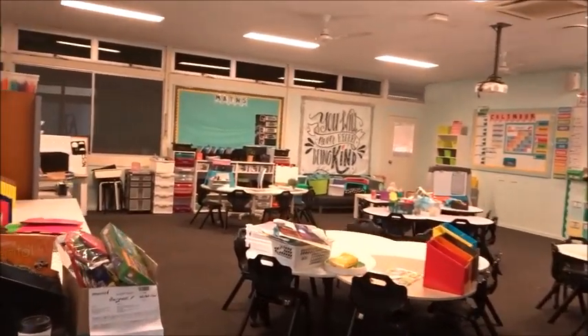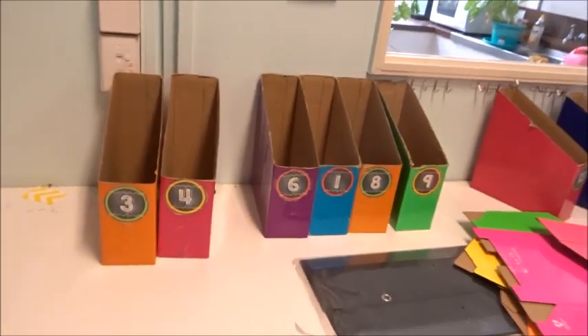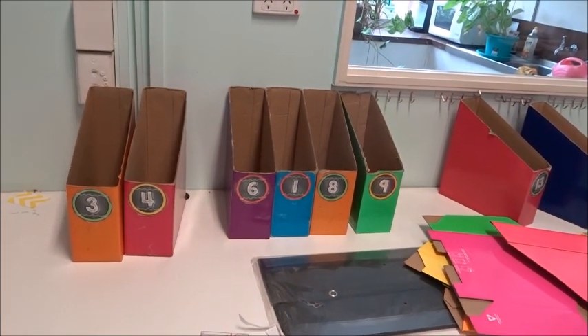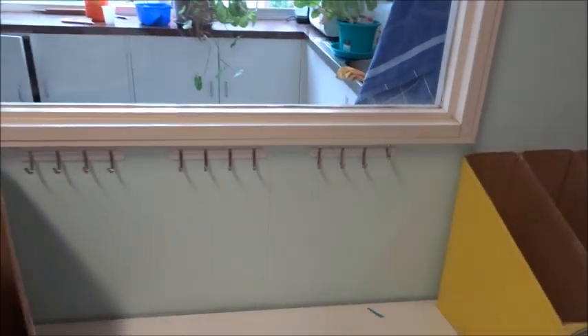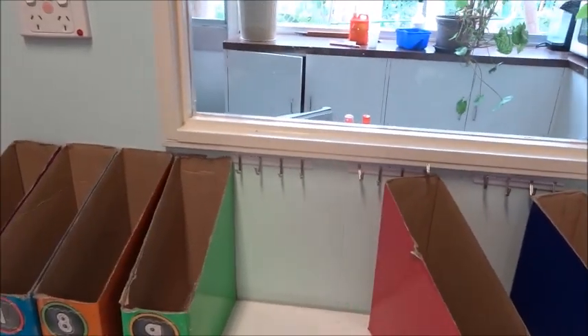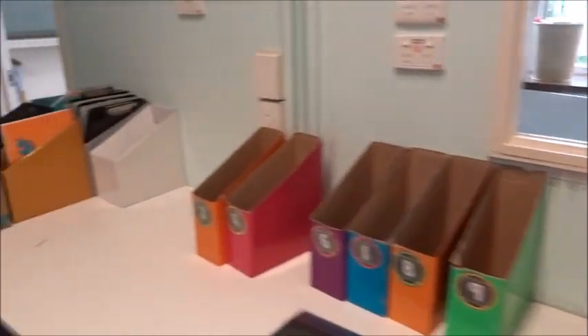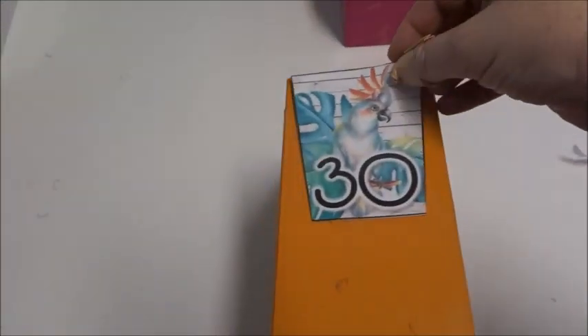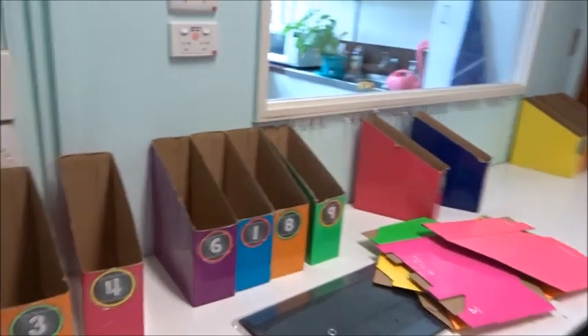Next on the agenda: I need to make sure I have enough book boxes. These book boxes are what I use for Daily Five — students will have a folder and the books they choose to read in them. And here are these peg hanger things — I want to put them up and on them I'll put a number and their passwords.